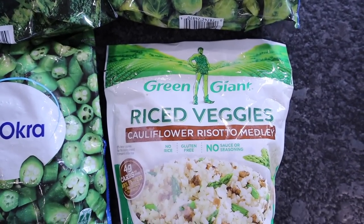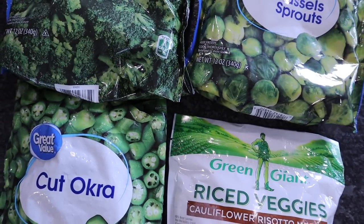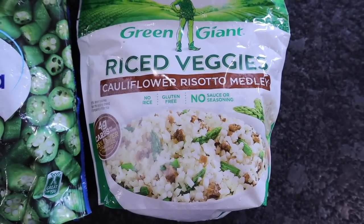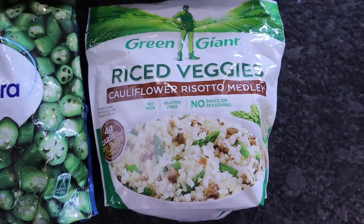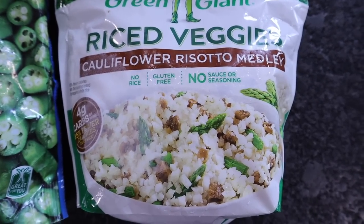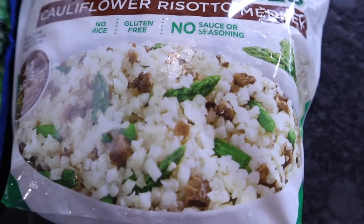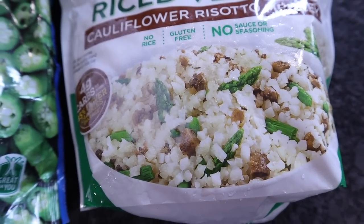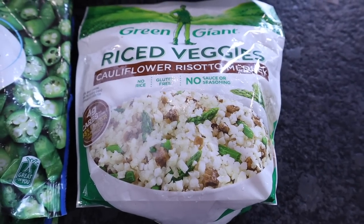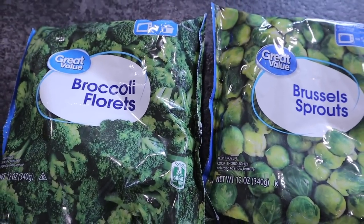The only cauliflower I eat is the Green Giant Riced Cauliflower Risotto Medley. Stock up on cauliflower if you want — it's a great one to have. With this one I like to steam it in the bag, then add it to a pan with heavy whipping cream, some garlic, some parmesan cheese, and make a little Alfredo risotto medley. It has asparagus and mushrooms in it. I love mushrooms — I usually keep those in the refrigerator. Asparagus I'll pick up occasionally fresh and fix in the air fryer.